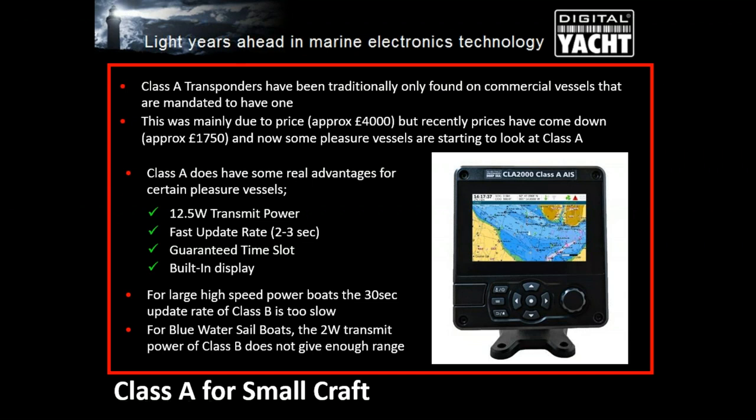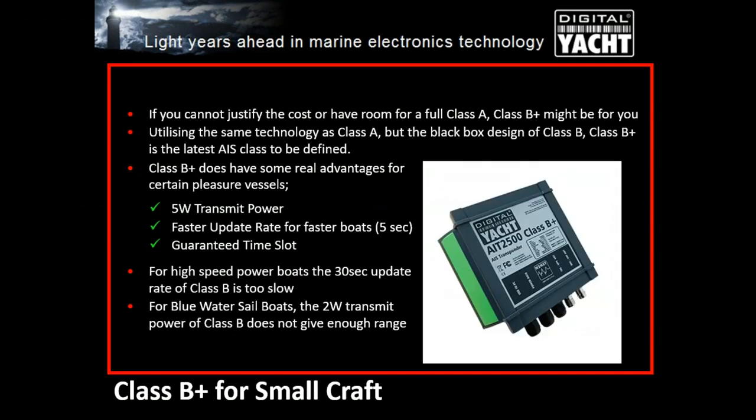If you can't quite stretch to Class A, Class B+ is now an option. Digital Yacht and other companies have started selling Class B+ transponders with 5-watt transmit power — slightly higher than Class B's 2 watts — giving slightly better range. Boats over 14.5 knots get a 15-second update rate, and over 24 knots a 5-second update rate. You also get a guaranteed time slot, which is important in busy areas like the Solent, Rotterdam, or Amsterdam.